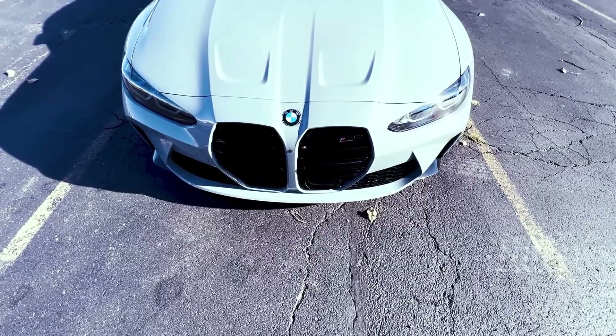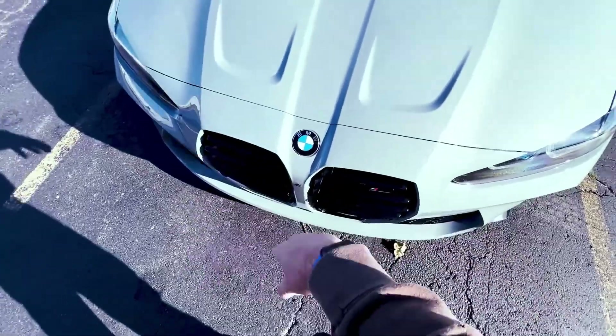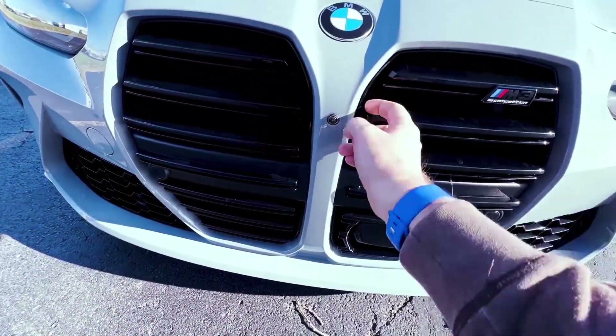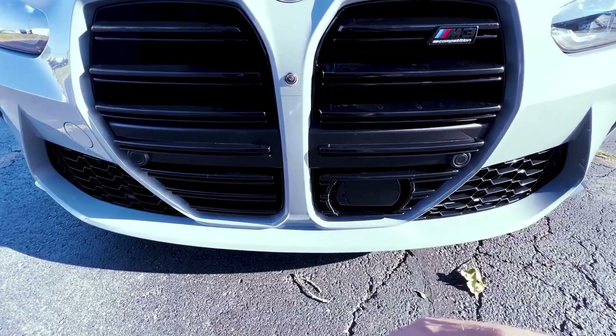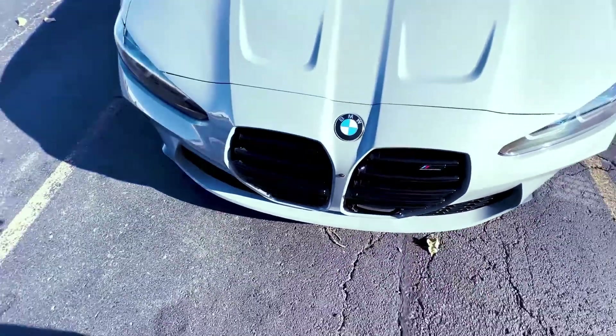Initially they said they were taking off the bumper, but from what I've read you can pop one of these kidneys out, stick your finger in here, and you can feel that the camera is just clipped in.